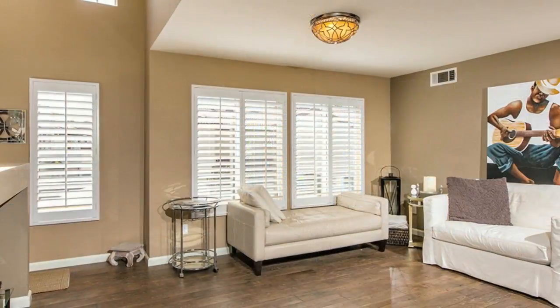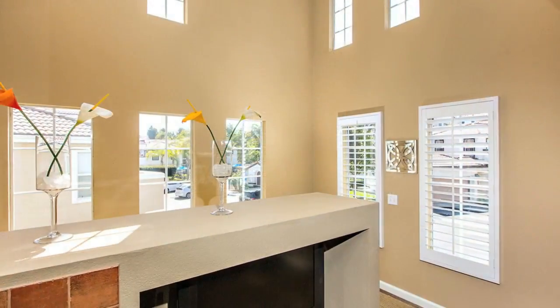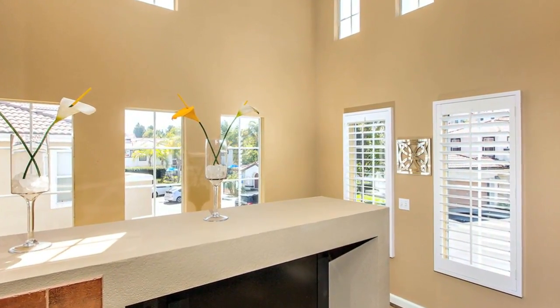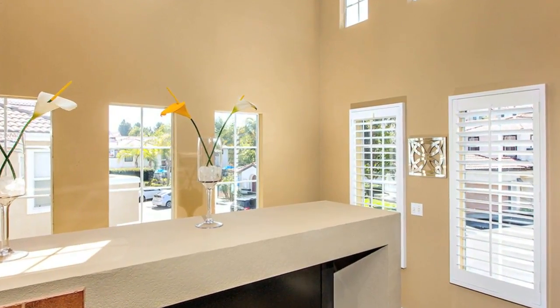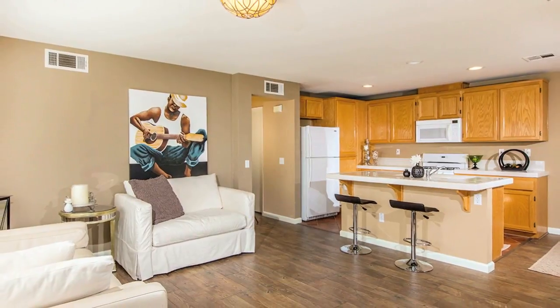The home is bright and spacious throughout with fresh custom paint, plantation shutters, designer lighting, and brand new flooring including tile, carpet, and gorgeous dark laminate wood-style floors throughout most of the home.